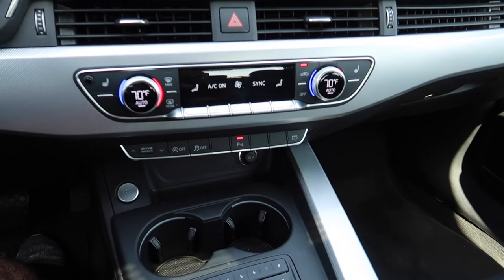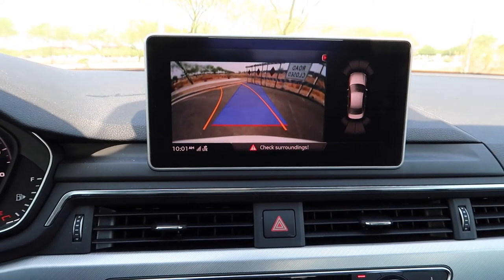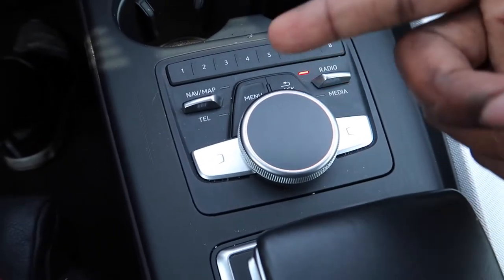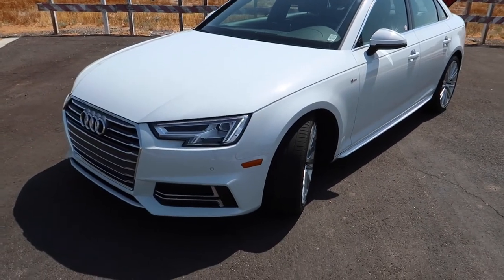Over here you've got a screen — I believe it's an eight-inch diagonal — and it's not a touchscreen, which is the case with pretty much all German cars right now. Everything is controlled via this center controller with a little touchpad, used mostly for navigation. The car has leather seats, which is cool, though I personally don't love leather in Arizona. The Bang & Olufsen sound system is awesome — I was playing Pandora and it had the same amount of bass as my S4, which has the same system.